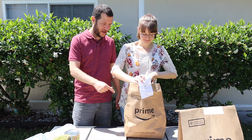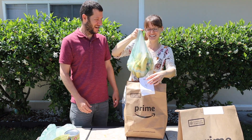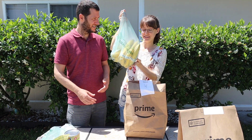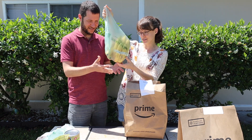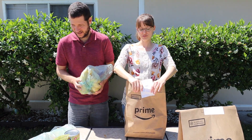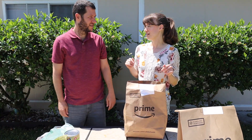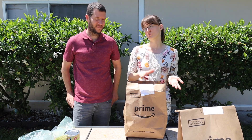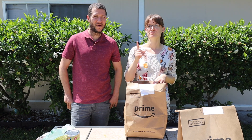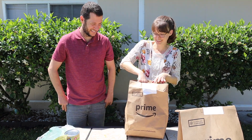We're going to open up the third bag — looks like produce. We got bananas — I ordered 10 organic bananas, two bunches. We go through bananas really quickly because we'll eat one in the morning as a snack, or we'll make ice cream or smoothies, and we also put them in oatmeal. I really like bananas and oatmeal.